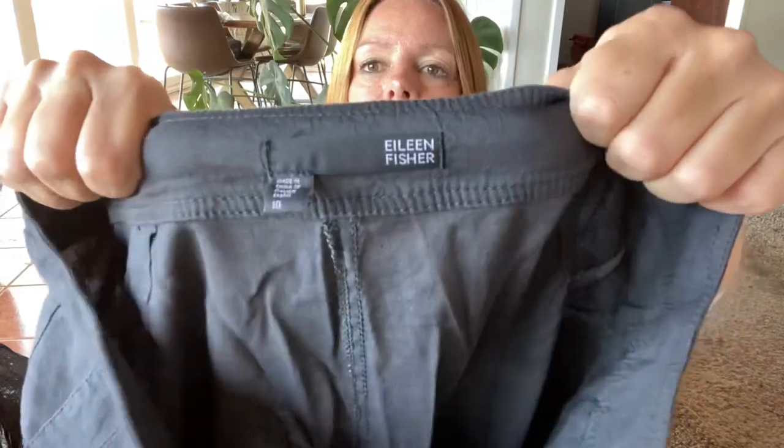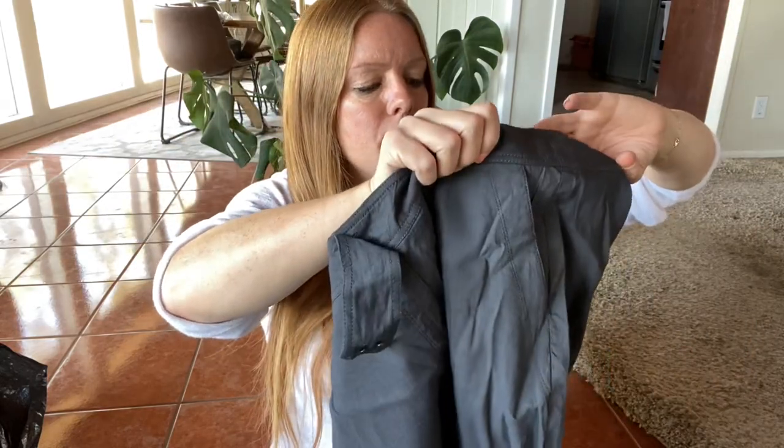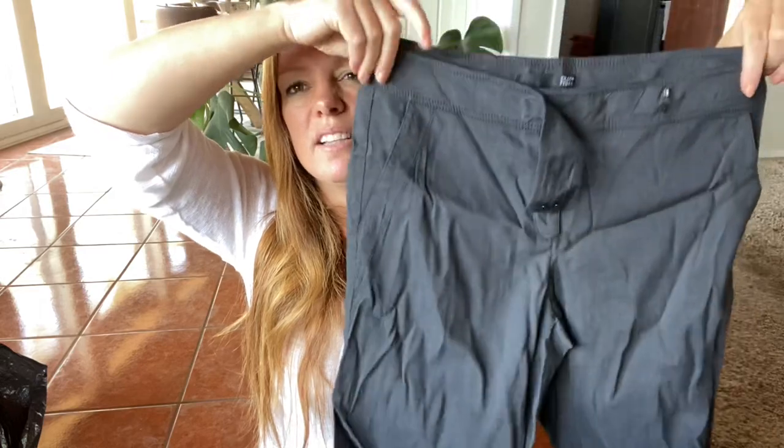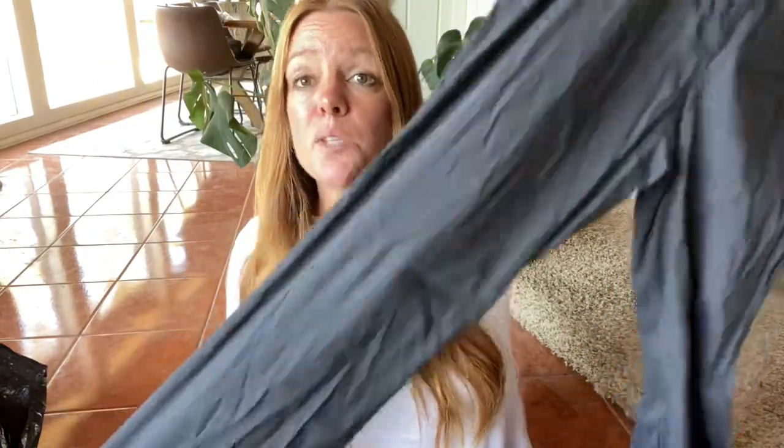This is a pair of Eileen Fisher pants, size 10. The material tag is missing — it almost feels like a linen silk blend or something like that. It's just a straight leg pair of pants, and when it's all nice and steamed it's a great pair of pants — obviously it's been sitting in a bag. I'm expecting $30 to $35.